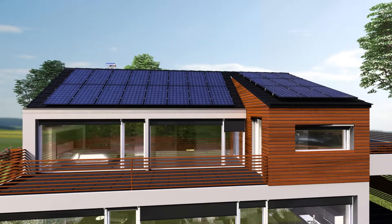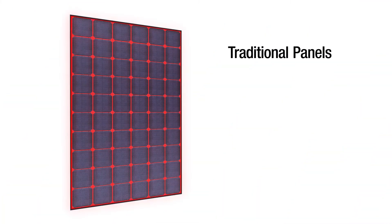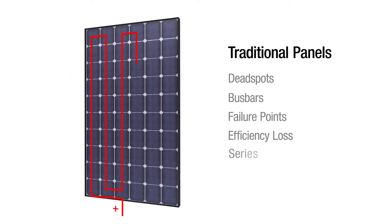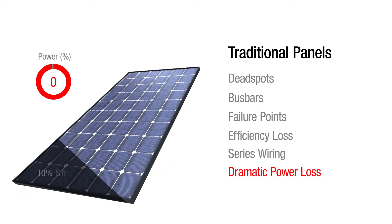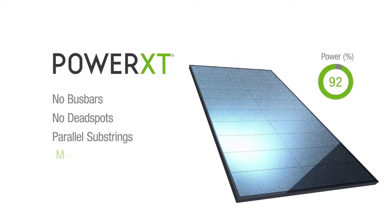These American innovators started by looking at standard solar panels and asking: how can we improve them? They saw dead spots that produce no power, bus bars that create failure points and efficiency loss, and series wiring inside the panel that leads to dramatic power loss when even just one cell is shaded. Solaria created a panel with no bus bars, no dead spots, and parallel substrings that allow the panel to produce maximum power even when a portion becomes shaded.